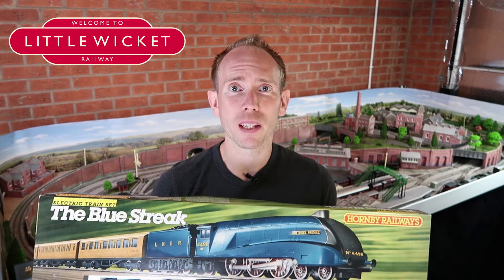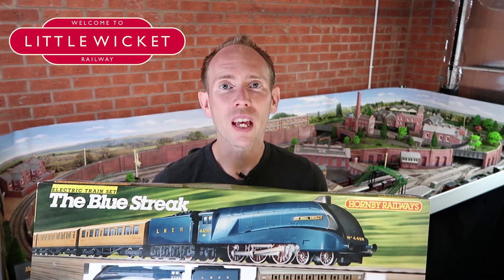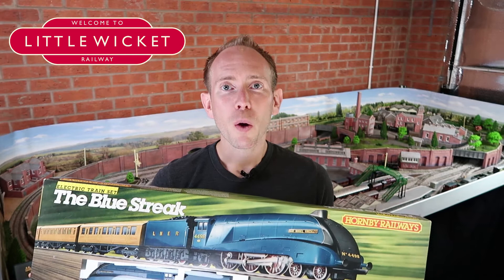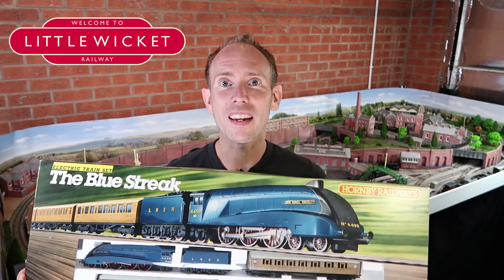This is Hornby reference R682, released in 1987 and 1988, and it features one of Hornby's most iconic models, the LNER Class A4 Pacific Sir Nigel Gresley. Way back in 1938 Hornby had just launched their new 00 range and offered two locomotives: a 0-6-2 freight locomotive in a few different liveries and a Sir Nigel Gresley. So this model has actually been released a few times since that 1930s release.